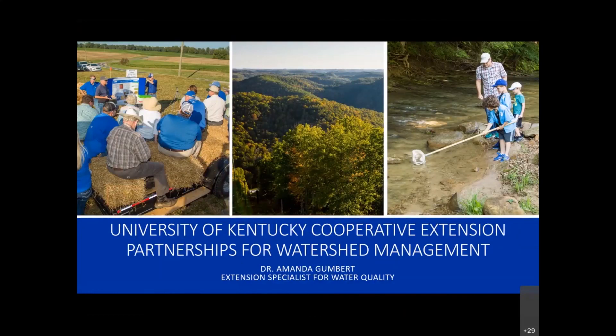I'm Amanda Gumbert. I know most of you that are on the webinar today, and I've probably worked with a lot of you. I'm going to talk about working with Cooperative Extension as a watershed partner.